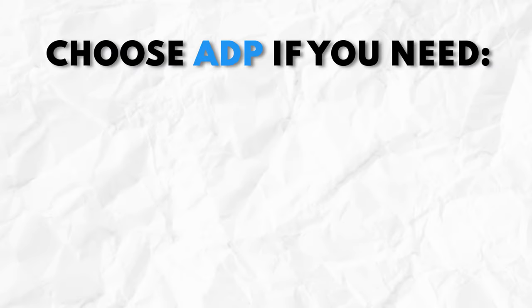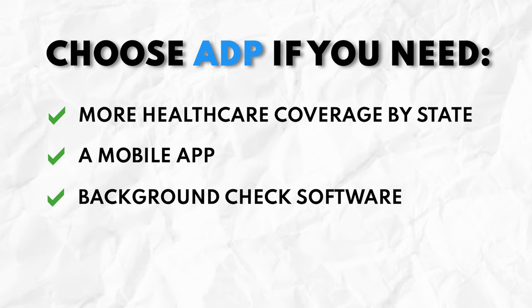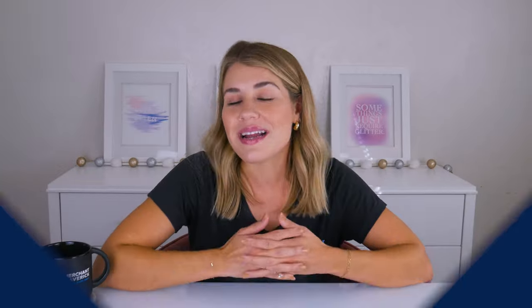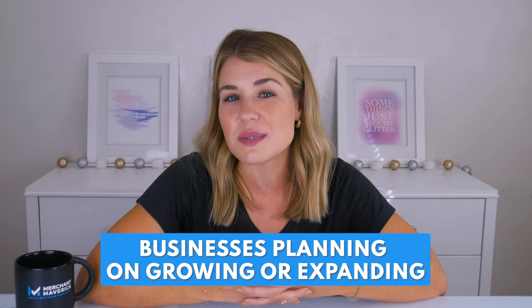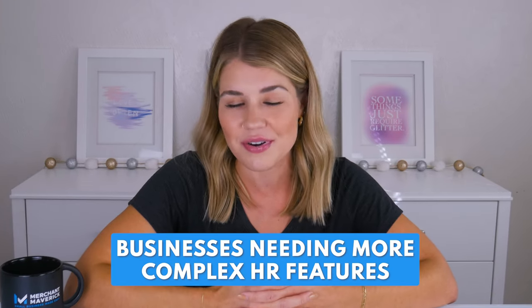ADP is the best option if you need healthcare coverage in more states, a mobile app, built-in background check software, and don't mind non-transparent pricing. When it comes down to it, we think ADP is best for mid-sized businesses, businesses planning on growing or expanding, and businesses needing more complex HR features.